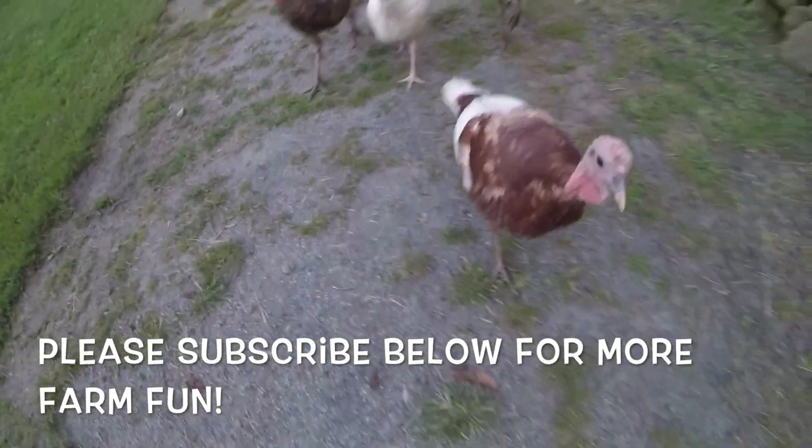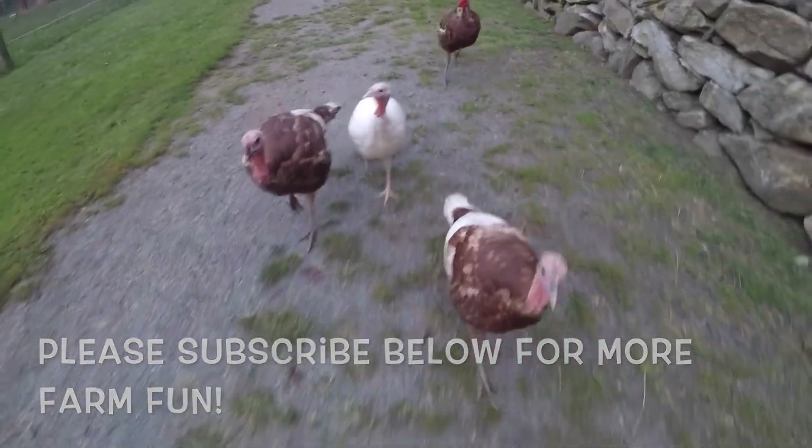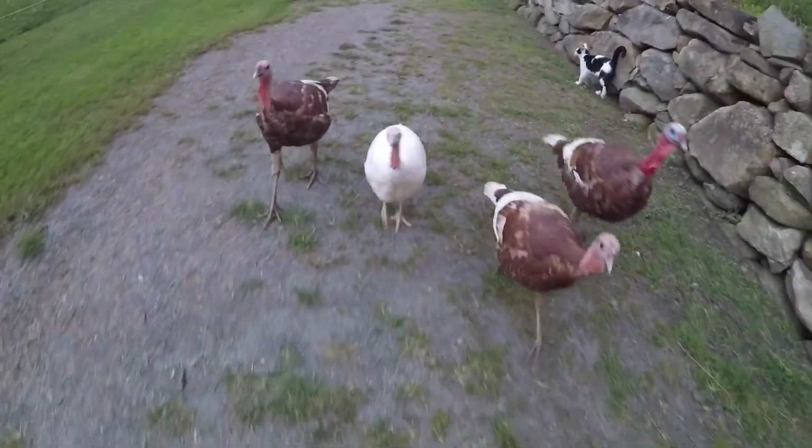Alright, here they come. Quick run - the raptors are coming after us! Oh, he almost got out.